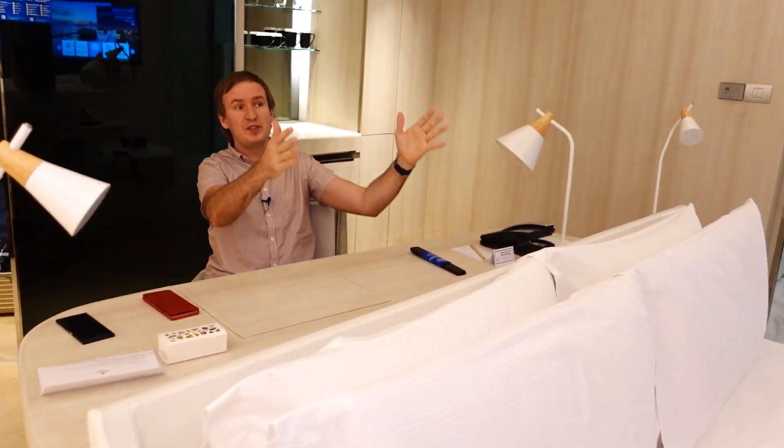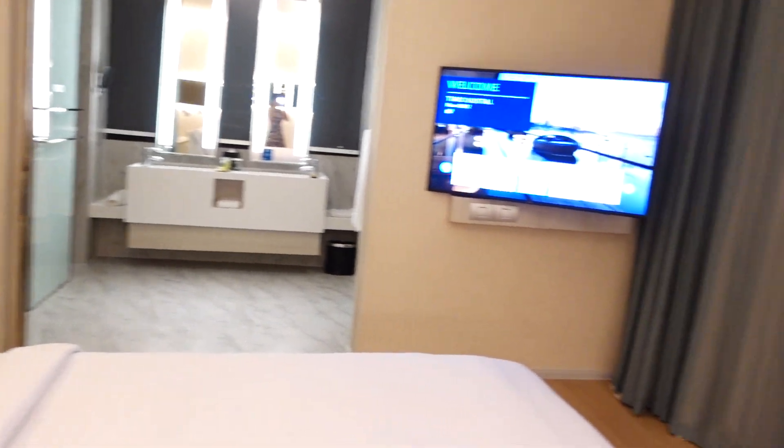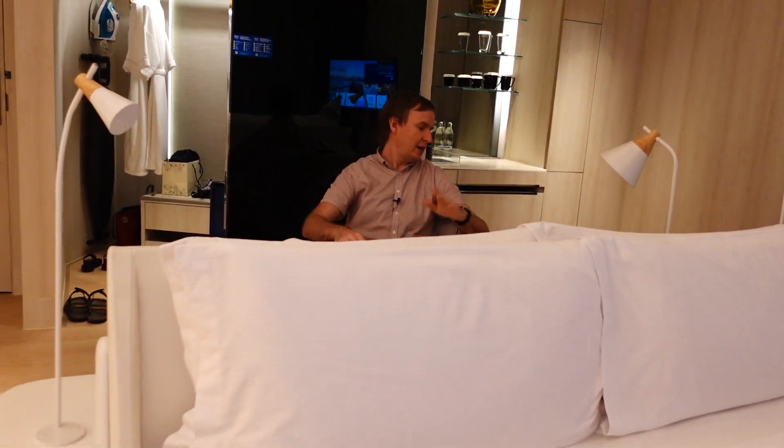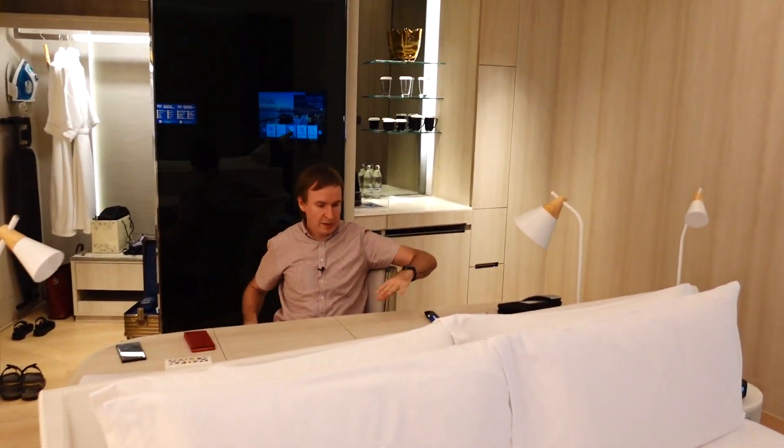You have the view of the ocean just looking out. Currently it's dark, but otherwise in the daytime that would be a great view. And you have all the power plugs here as well.